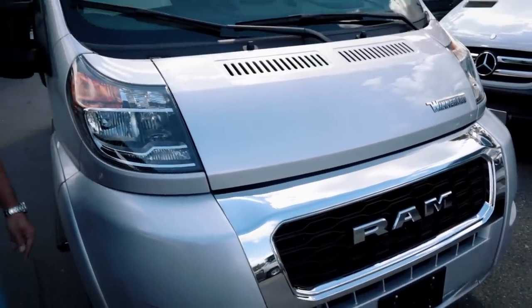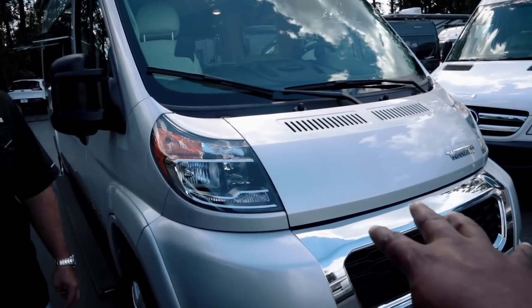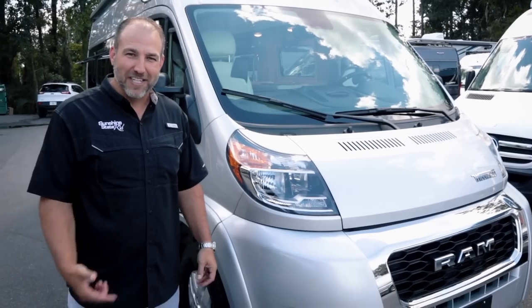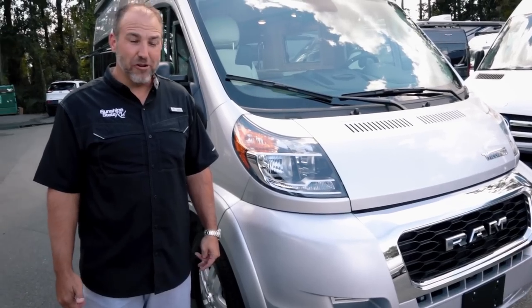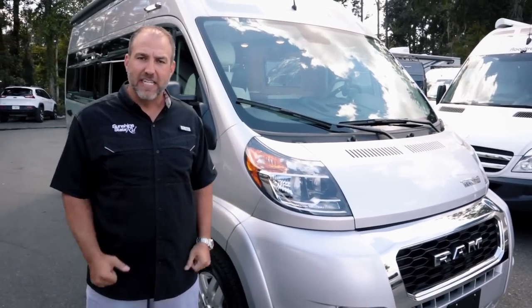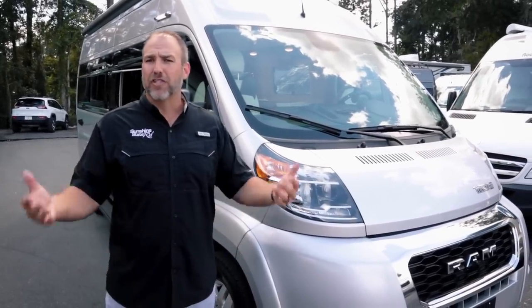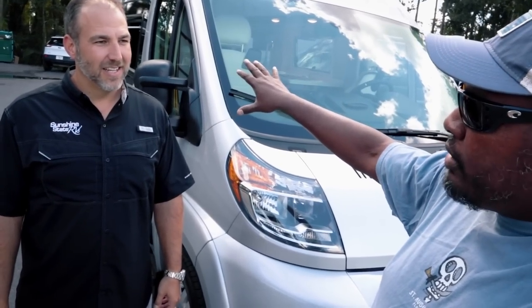This is a front-engine V6 made by Ram — gets you about 20 miles to the gallon, around 280 horsepower. They sit up high, which people really like. It's front-wheel drive, so it's easy to control. I drove a ProMaster recently — they are really easy to drive. We sell more of these than probably any other chassis.